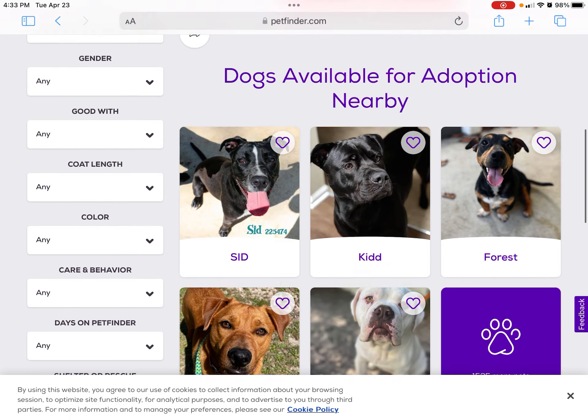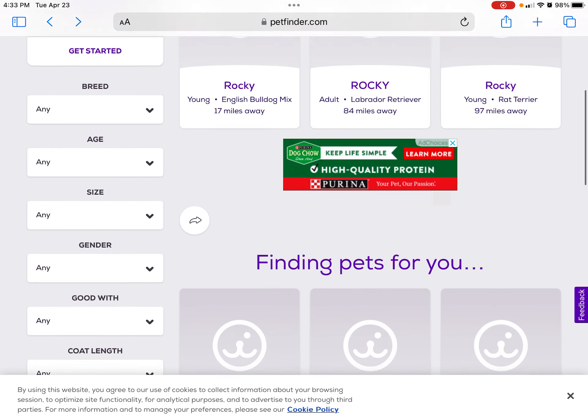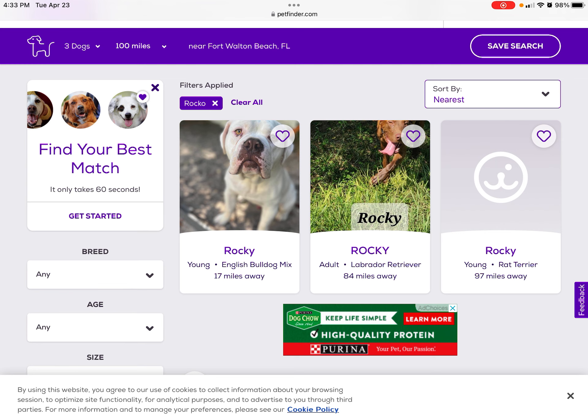There's many different pets you can choose from. Well, that's it for today. Thank you for adopting a pet. These pets need homes. All right, bye guys.